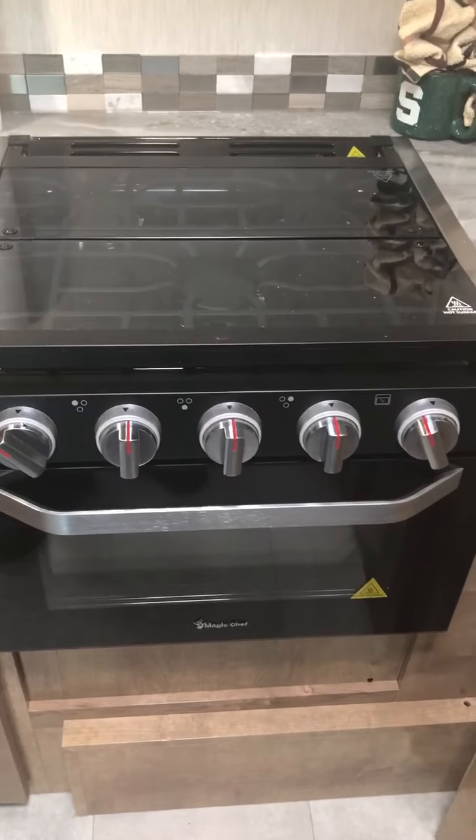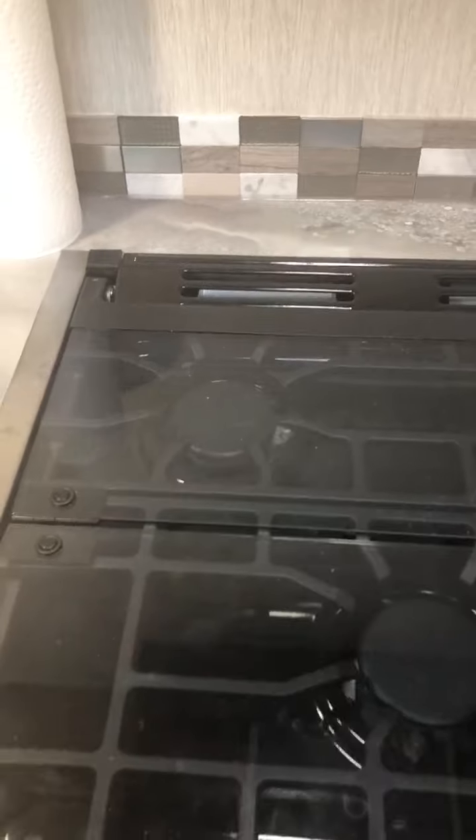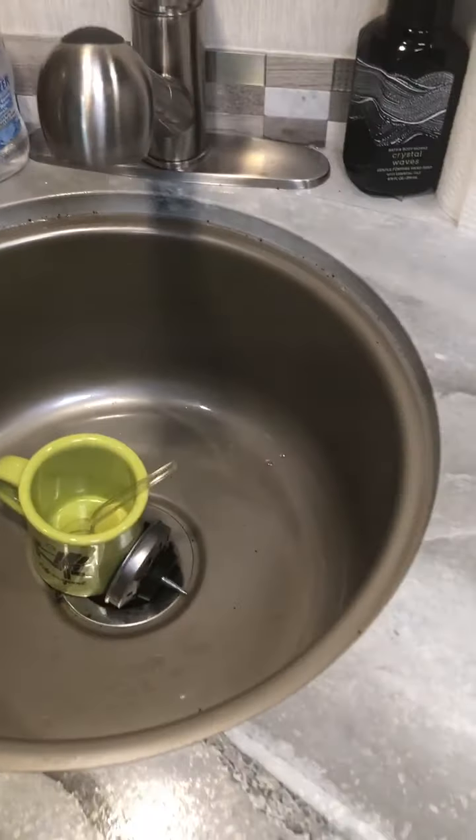There's a gas stove which has a nice shield on it if you're not using it. And the microwave. And more shelving.